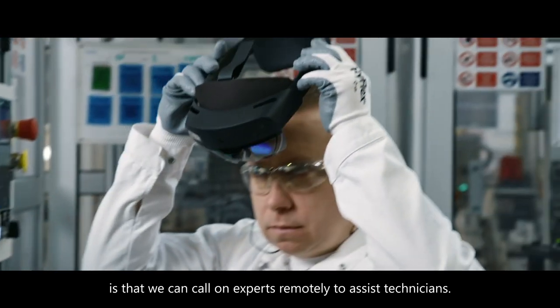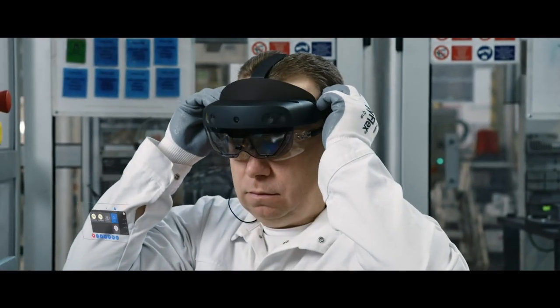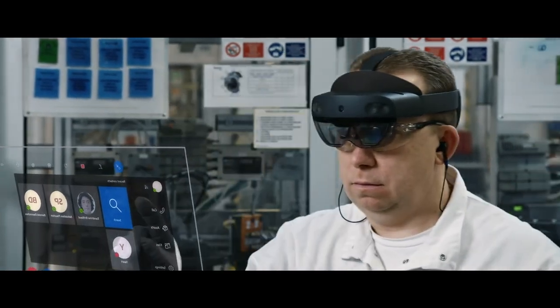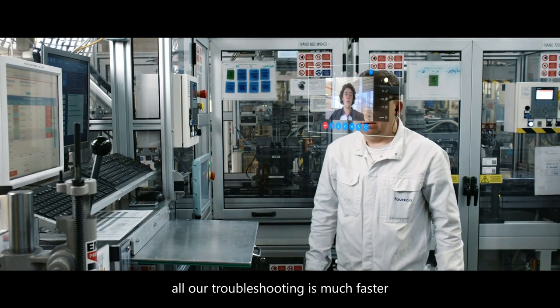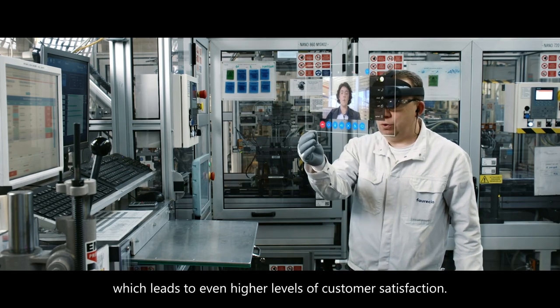So in our digital transformation, we're really looking at how do we bring augmented reality and virtual reality to the factories. Doing pre-production type of planning where we can build the assembly line in virtual reality, put on some headsets and walk the assembly line, and really validate whether it's a good flow, good ergonomics for the operator, and trust that what we're implementing in an AutoCAD drawing is going to work when we put it in production.